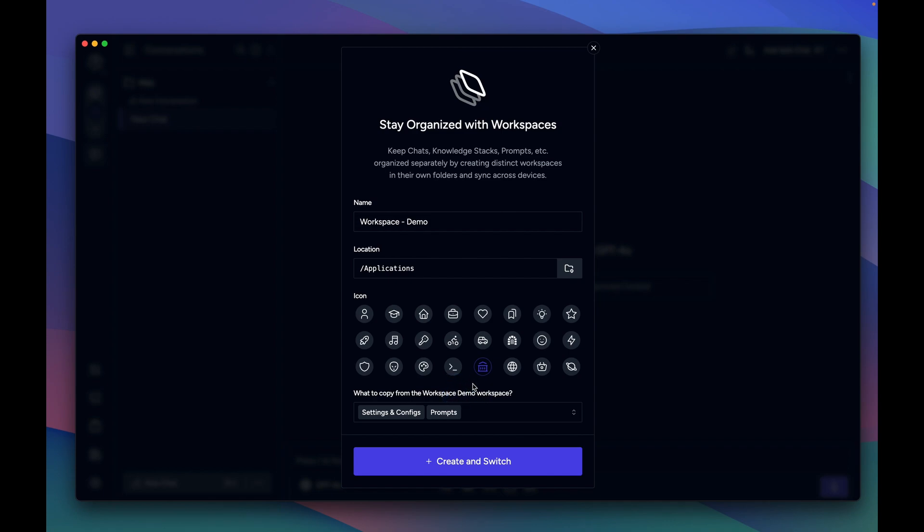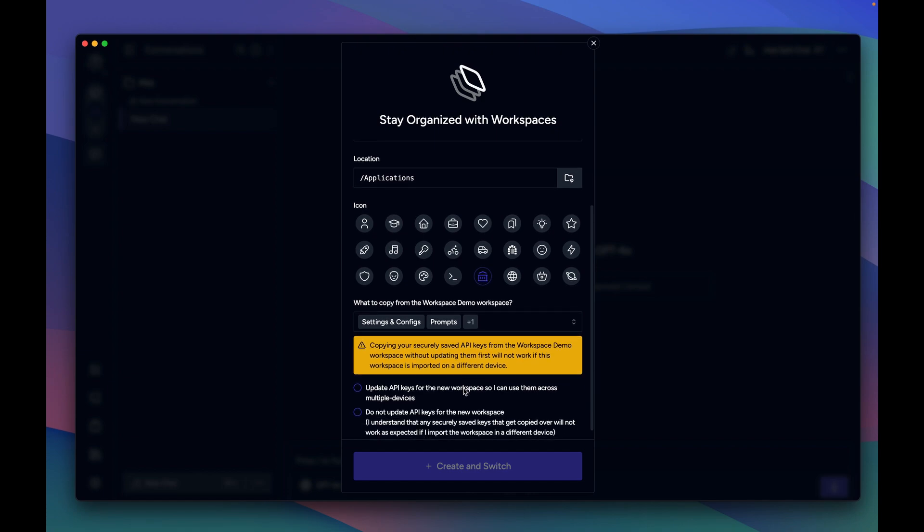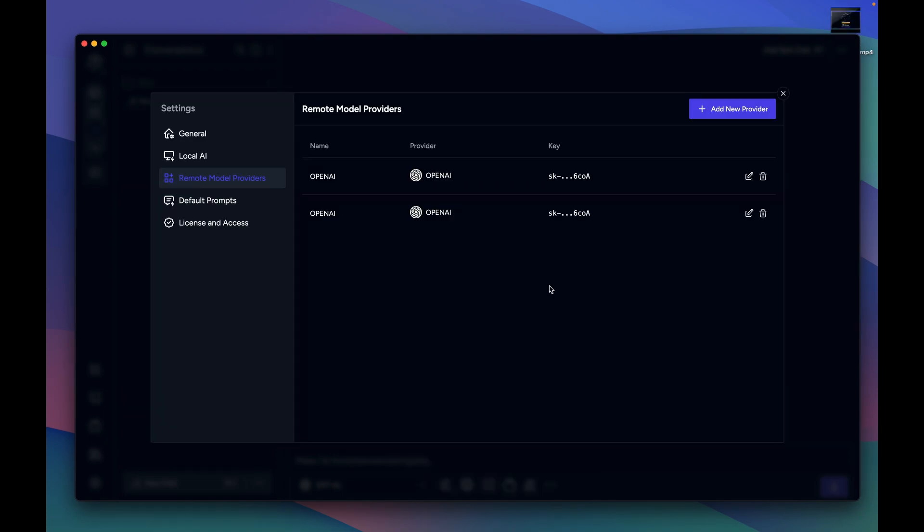While you create a new workspace and choose API keys to be copied to the new workspace, you now have an option to update the API keys for the new workspace, making them usable when imported on a different device. When you choose the option to update and add API keys to the new workspace, the keys are decrypted and saved in the new workspace, making them usable when imported on a different device.